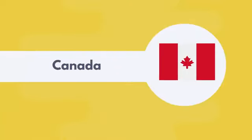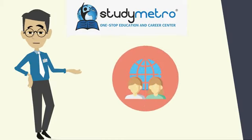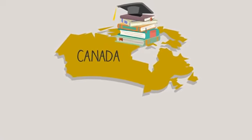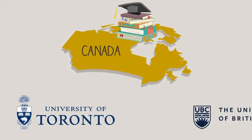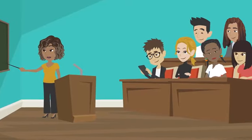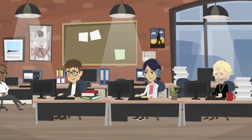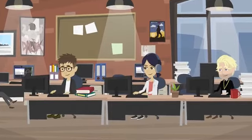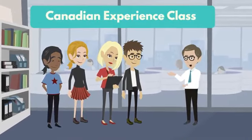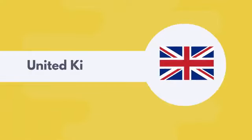Moving on to Canada — this country is known for its welcoming attitude towards international students. Canada's education system is highly regarded, with universities like the University of Toronto and the University of British Columbia ranking among the top in the world. One key advantage is relatively low tuition fees compared to the US, along with the opportunity to work part-time on and off campus. Canada also has a fast-track immigration program called the Canadian Experience Class that can help international students stay permanently after graduation.